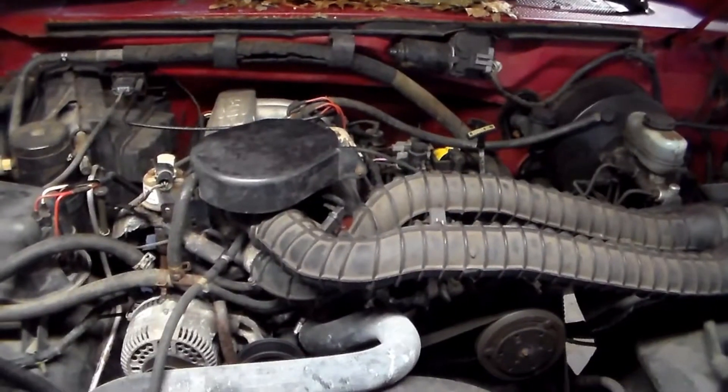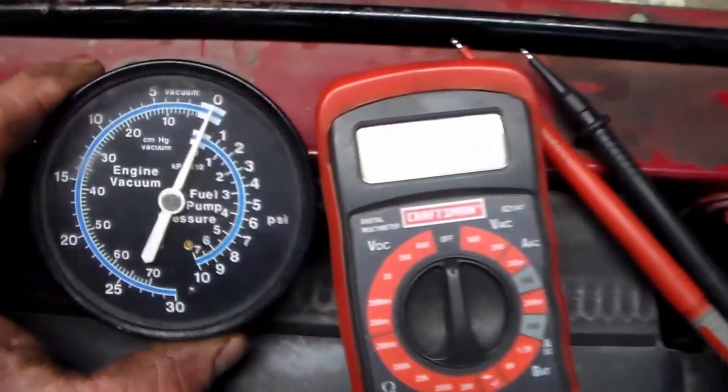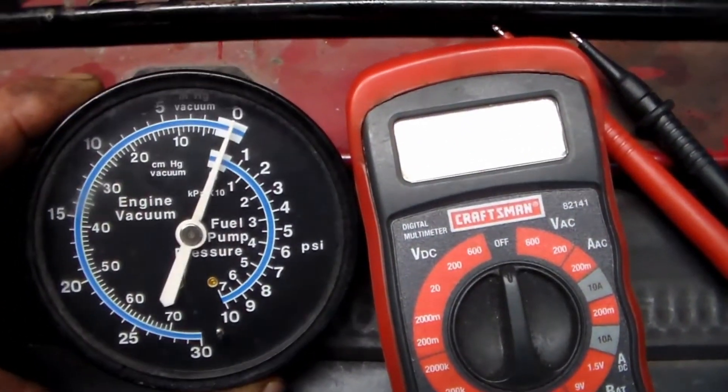The EGR system — leave it be, it's helping you and getting you better fuel mileage. Get your vehicle up to operating temperature. Best thing to do is just drive down the road for a few miles. This truck has been off the road for a couple of years, so I just left it running in the garage for a while until it was nice and hot. To do these different tests, all you're going to need is a multimeter and a very basic engine vacuum gauge.